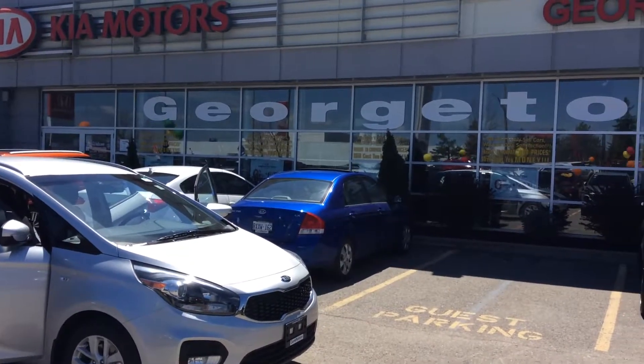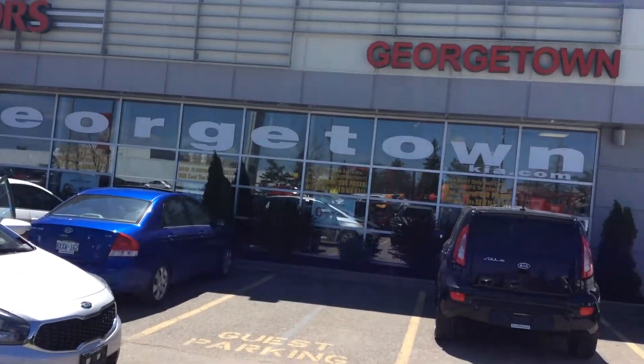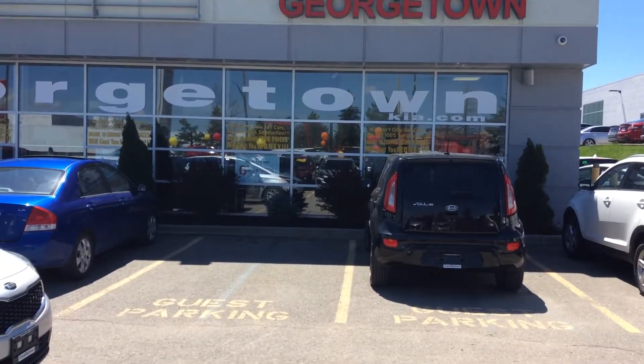Hello Tom, I'm Peter from Georgetown Kia. I would like to thank you first for contacting us on your internet inquiry for the 2017 Kia Rondo.